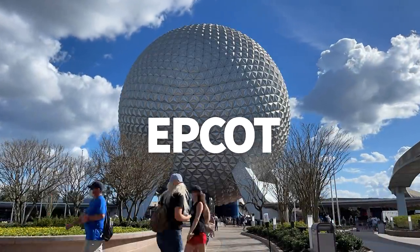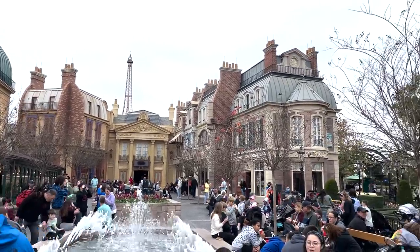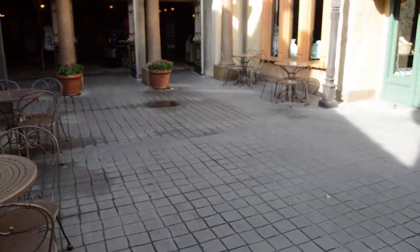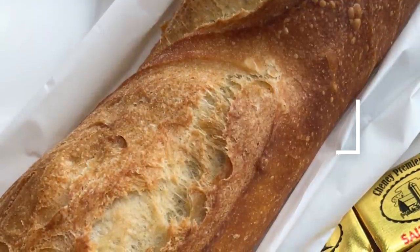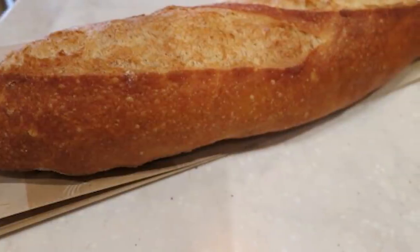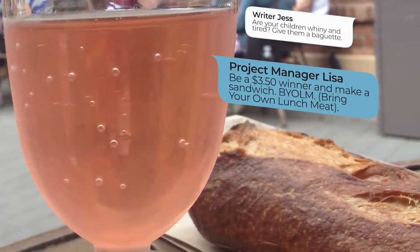Moving into Epcot, we're going to start with bread because you should always start with bread. Tucked near the back of the France pavilion is L'Artisan des Glaces Boulangerie Patisserie. This little counter service provides freshly baked pastries, desserts, sandwiches, and a handful of other quick bites. If you're on the lookout for a cheap, filling, shareable, super carby snack, you are in luck. You can get a full-size baguette — and by full size, I mean like giant — for just $3.50. If a full baguette is too much, you can order a half portion for $2.25, but I'm not gonna judge you if you decide to go for the full and wield it like a lightsaber.